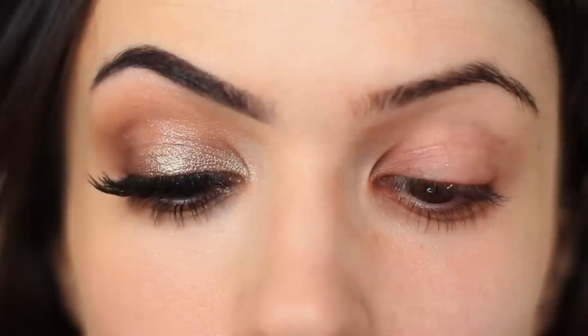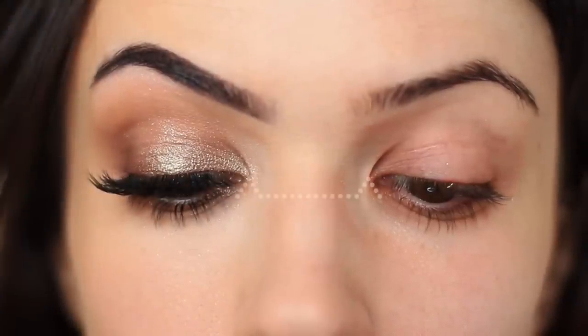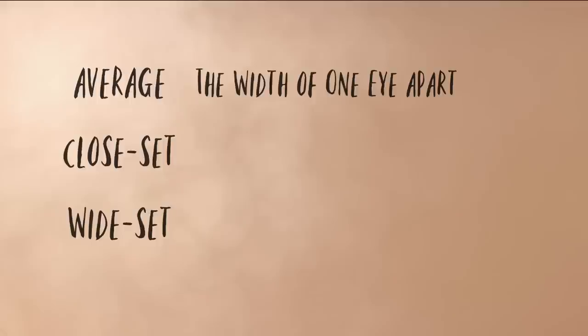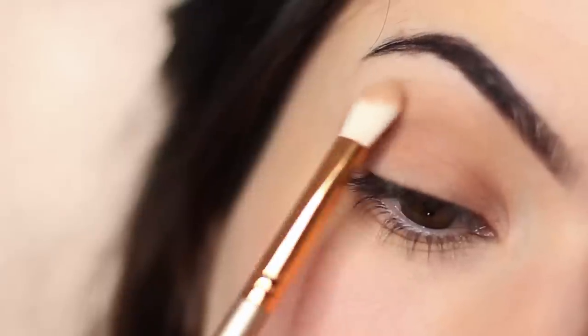Whether you are hooded, round, or any of the other eye shapes, you still fit into one of these three eye space categories: average, close set, and wide set. Eye spacing refers to the distance between the eyes. The so-called average distance between the eyes is the length of one eye, meaning the eyes are one eye length apart. If it's less than one eye length apart, it's referred to as close set. If it's more than one eye width apart, it's referred to as wide set, meaning the eyes have more space between them and are typically further from the nose.